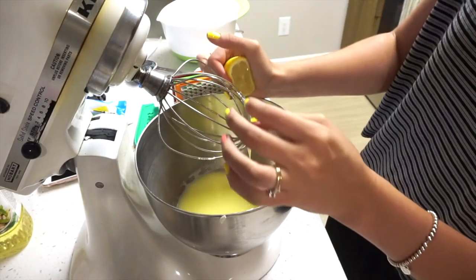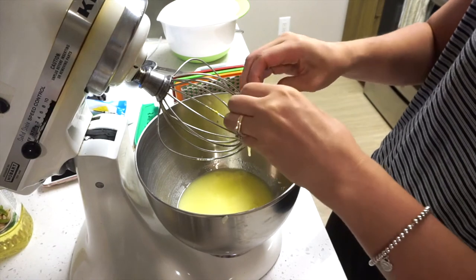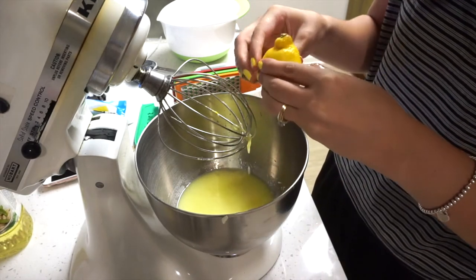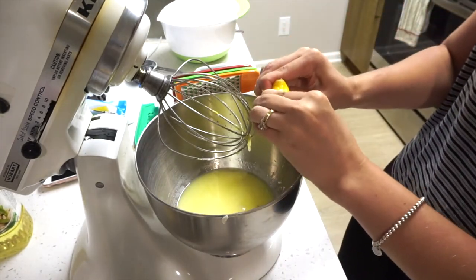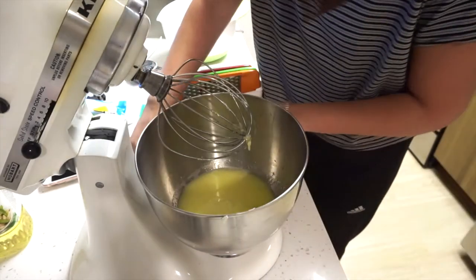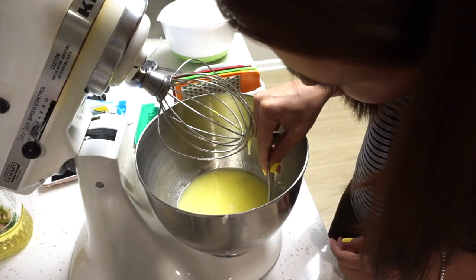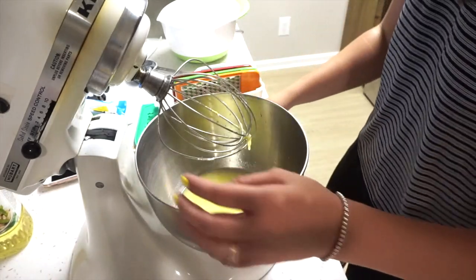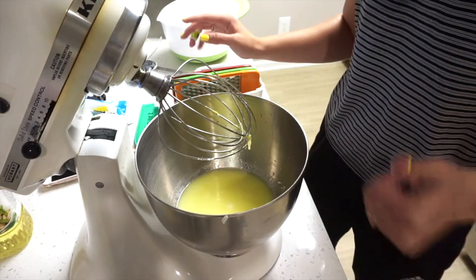I'm going to squirt all of this lemon juice in — it says one tablespoon, and this is one juicy lemon, so I think we'll be covered. Whatever's left of this half I'm going to squirt in there because I feel like it can't be too lemony. Oh look at all my seeds in there — I need to fish those out. This is why people don't bake. Okay, I think that's all of them. So pretty much we're going to mix this up, then add in our dry ingredients slowly until it's all nice and smooth — and don't over-mix.